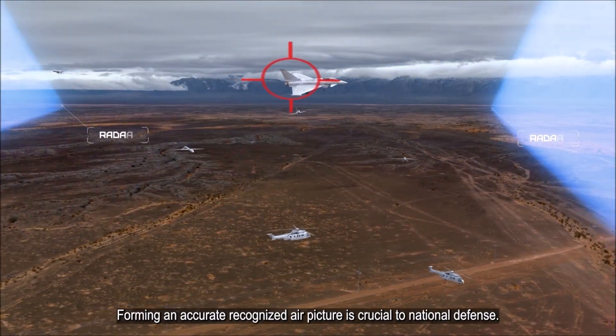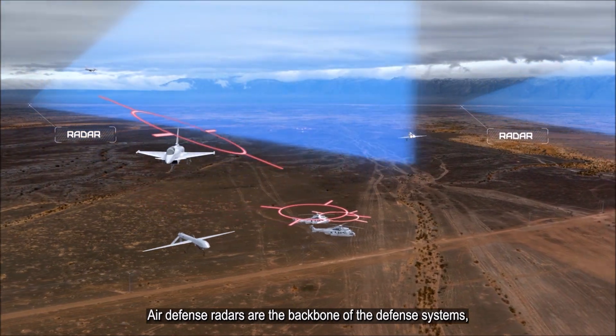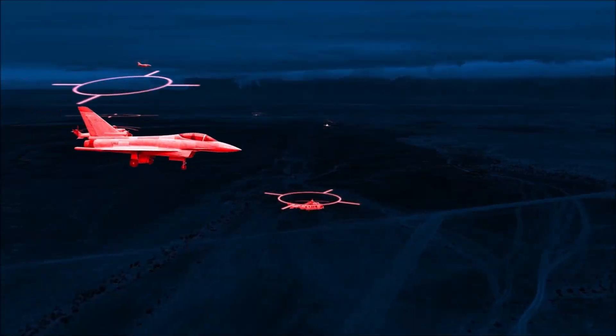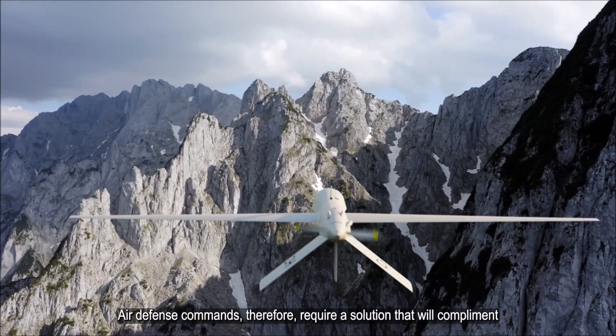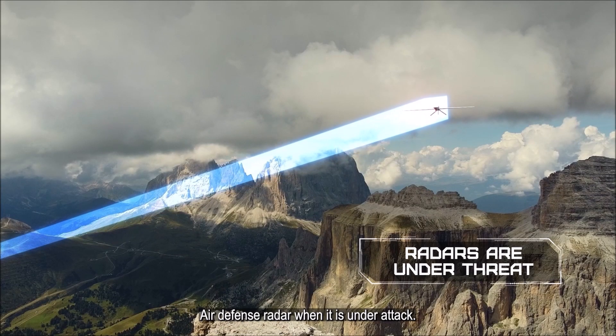Forming an accurate, recognized air picture is crucial to national defense. Air defense radars are the backbone of the defense systems, constantly monitoring the skies and mapping objects and threats. However, air defense radars can be targeted or jammed in wartime. Air defense commands therefore require a solution that will complement air defense radar when it is under attack.